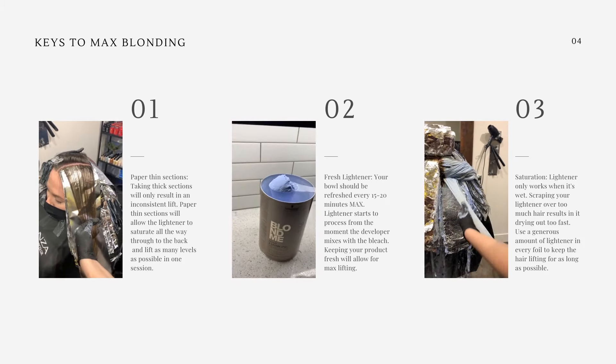Now that my client has sat for a while, I am checking on those last foils that I put in the first two sections in the back. I'm unfolding the foil all the way and it looks like it's done, so I am doing a scrape test to see how much the foil has lifted.